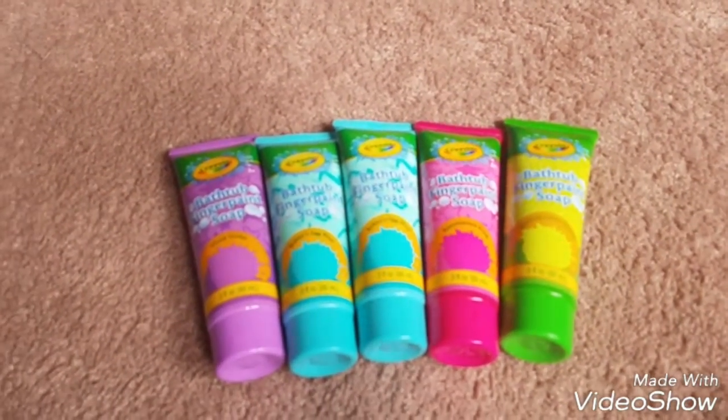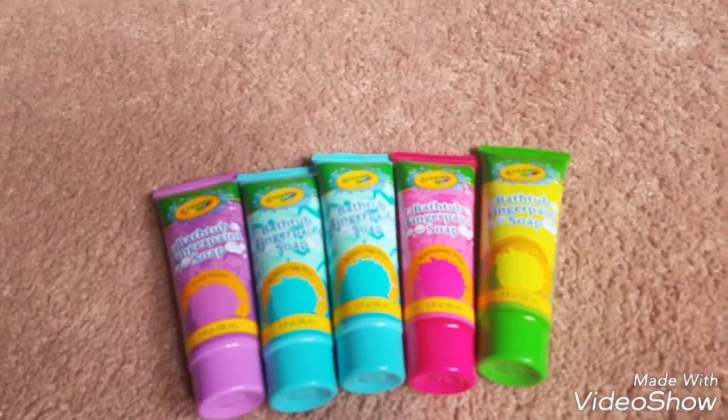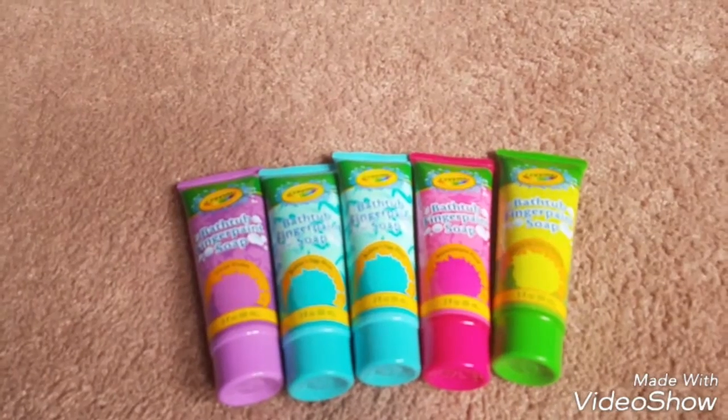Hi guys. I went to the Dollar Tree a couple days ago and Office Max — or Depot, whatever you want to call it, it's the same thing. And I picked up a few things.